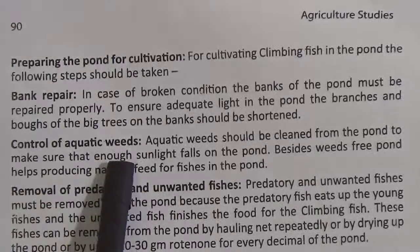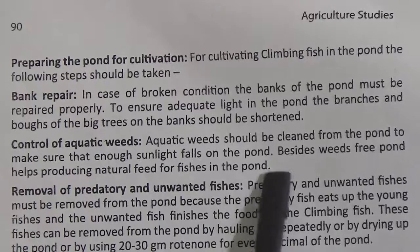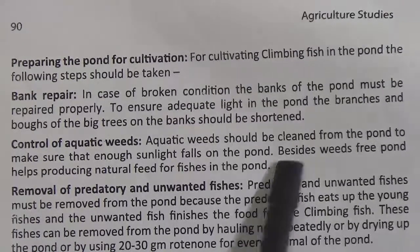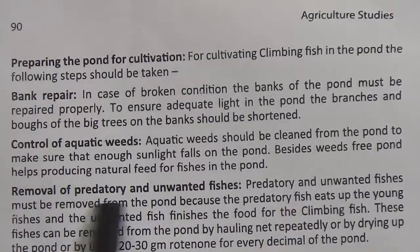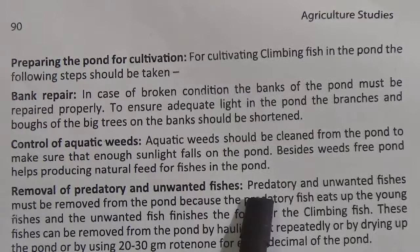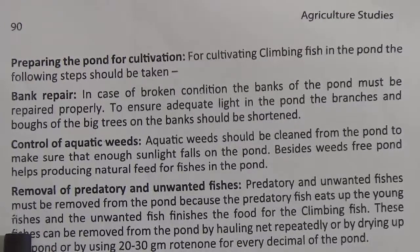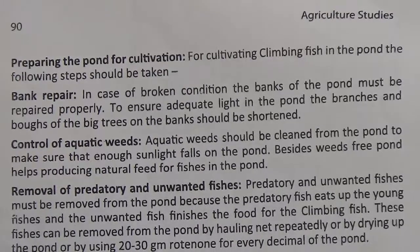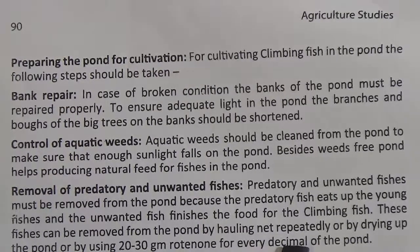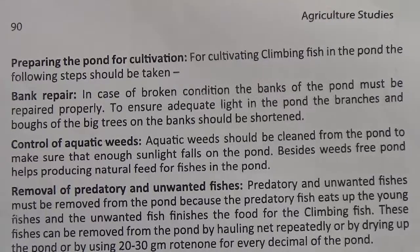Control of aquatic weeds: aquatic weeds should be cleaned from the pond to ensure enough sunlight falls on it. Besides, weed-free ponds help produce natural feed for fish. Removal of predatory and unwanted fish: predatory and unwanted fish must be removed from the pond because predatory fish eat the young fish and unwanted fish consume the food for climbing fish. These fishes can be removed by hauling net repeatedly, by drying up the pond, or by using 20 to 30 grams of Rotenol for every decimal of the pond.